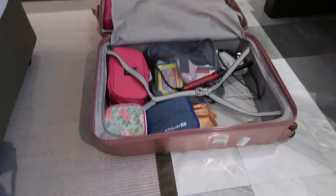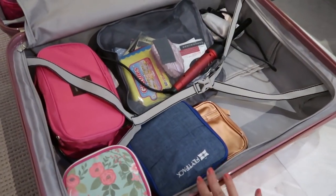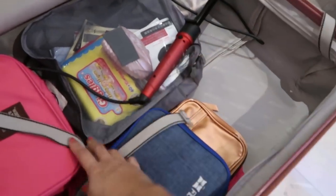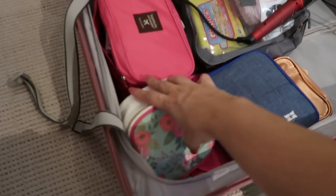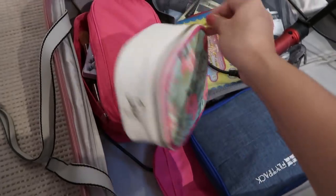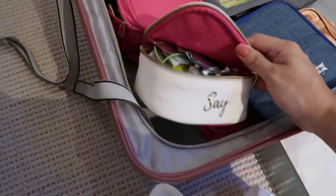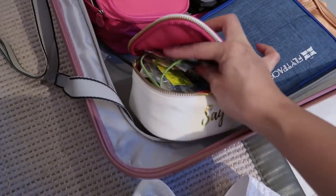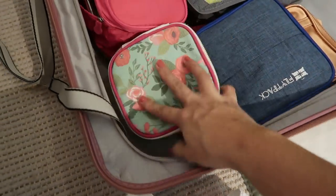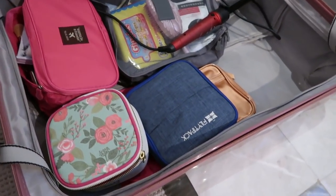Now let's move on to my main luggage. I didn't pack a ton. I had shoes in here earlier — white shoes in a plastic bag. This case is full of my medicine — a must when I travel. I bring all kinds of medicine: headache tablets, extra scrunchies, extra hair ties, Imodium — everything. You need a medicine bag when you travel because you'll never know when you'll need it.